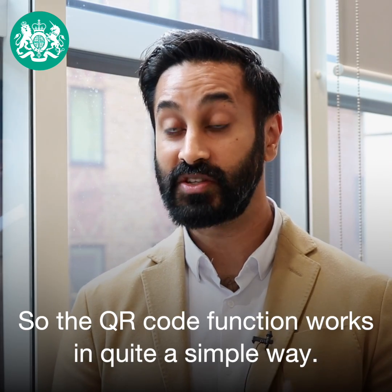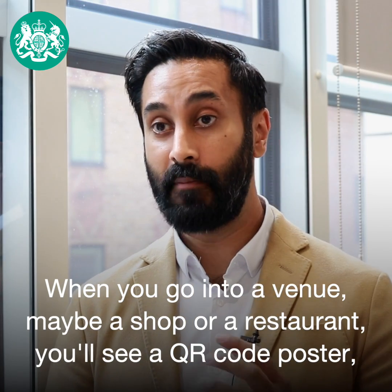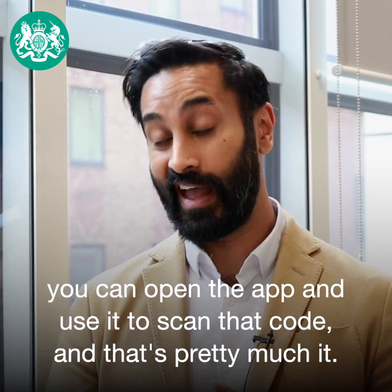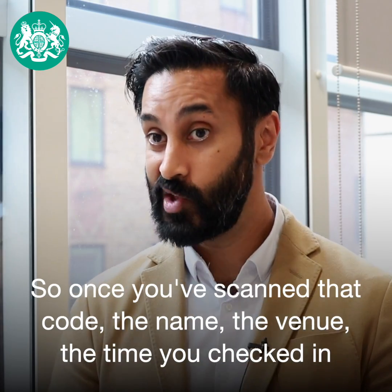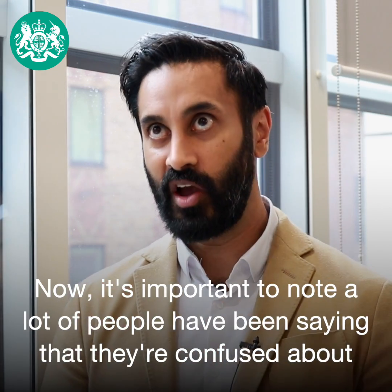The QR code function works in a quite simple way. When you go into a venue, maybe a shop or a restaurant, you'll see a QR code poster. You can open the app and use it to scan that code — and that's pretty much it. Once you scan that code, the name of the venue and the time you checked in are all held on your phone.